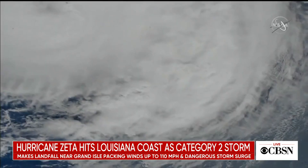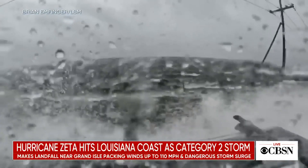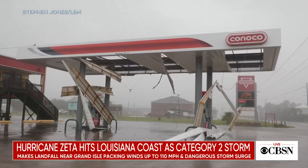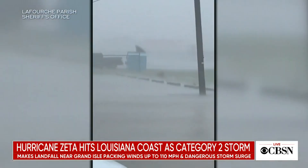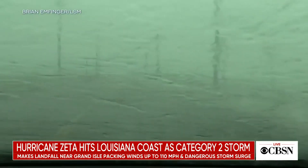Hurricane Zeta slammed into the Louisiana coast as a strong Category 2 tonight and is now barreling through the state. Fierce winds are already wreaking havoc in Grand Isle, where residents are under mandatory evacuation orders. Officials are warning of deadly storm surge as heavy rainfall floods streets.